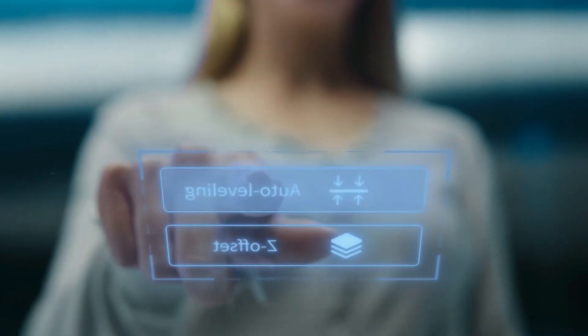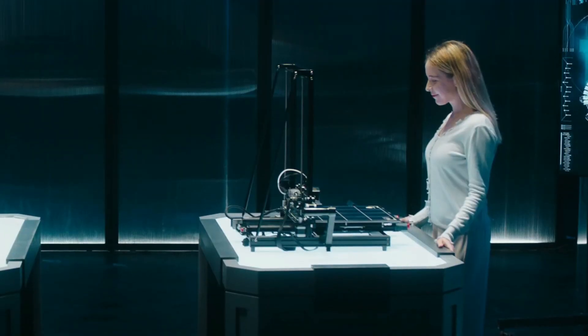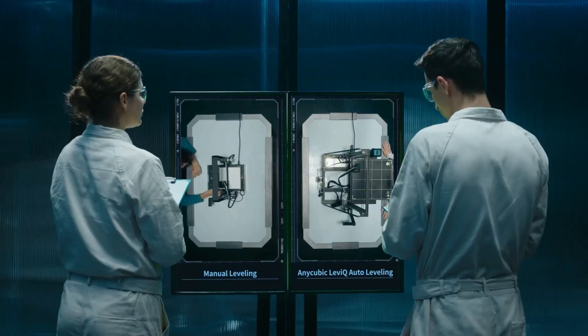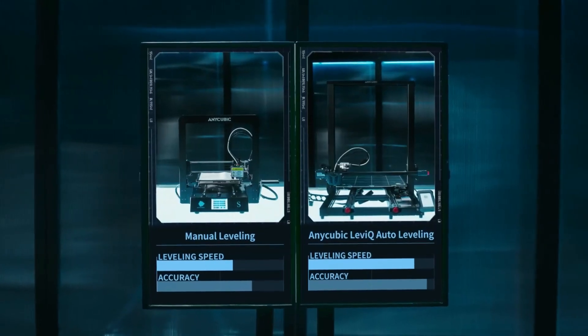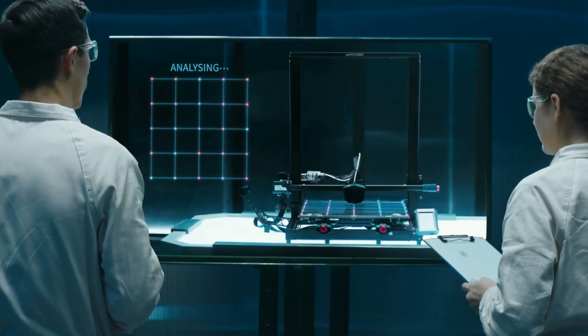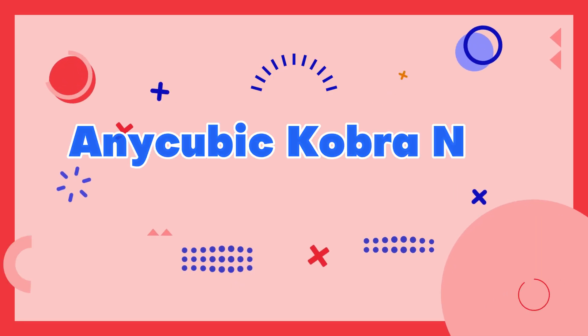Additionally, the printer is compatible with a wide range of filament types, including PLA, ABS, TPU, and more, making it suitable for a variety of projects. With its advanced features and user-friendly interface, the Anycubic Kobra Max is an excellent investment for anyone looking for a high-quality 3D printer.